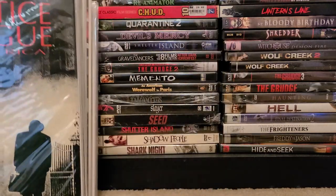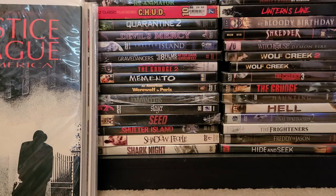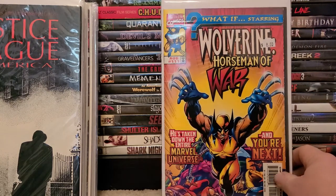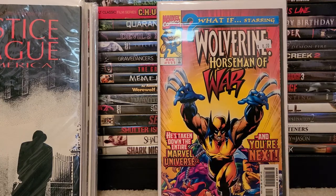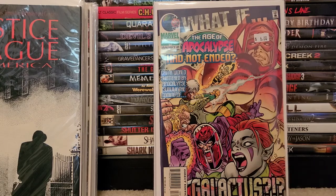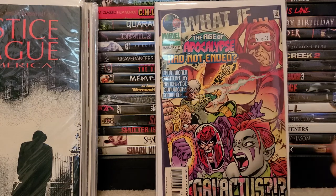For the back issue bins, I found some issues I picked up specifically because they're X-Men related. There's What If? volume two — What If Wolverine Was the Horseman of War, where he takes down the entire Marvel Universe. I also picked up What If the Age of Apocalypse Had Not Ended. If you guys haven't read that late-90s mini-series, it's fantastic — it swaps heroes and villains and sets the world in a different motion. It's just a great series; if you haven't read it, read it.